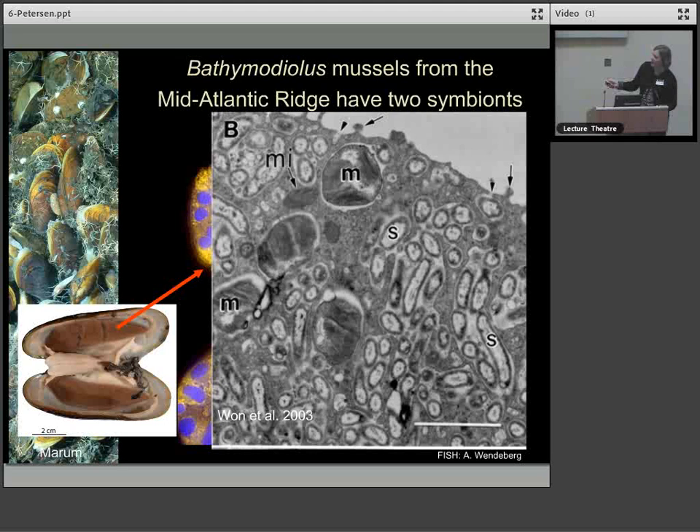You can see what the gills make in the volume of the mussel, and most of that bio-volume is bacterial. Here's just an electron micrograph showing this — the methanotrophs that were in green are the larger morphotype, and the sulphur oxidiser is a smaller morphotype.